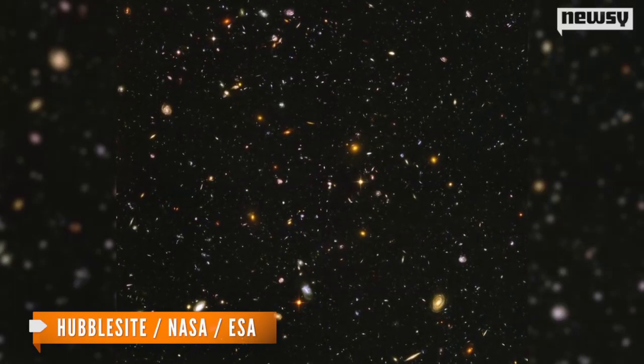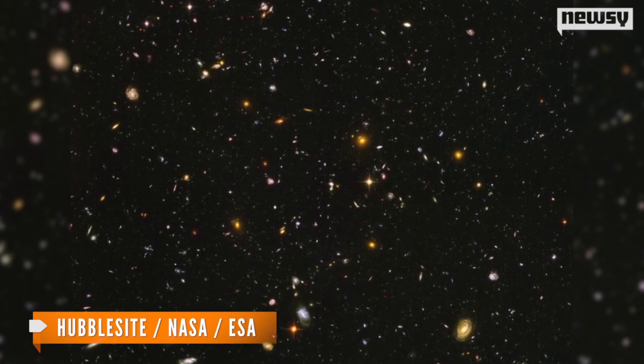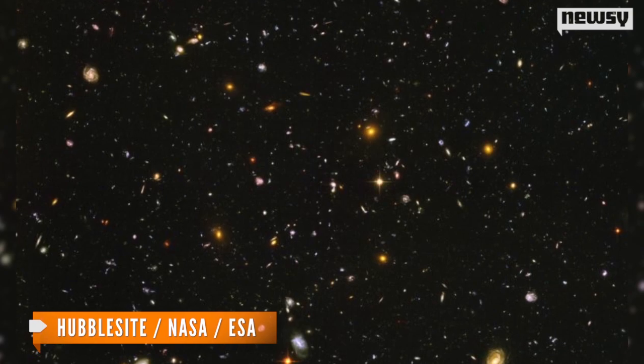There are somewhere around 100 billion galaxies in the observable universe, so it might sound hopeless to try to simulate all of them on a computer. But that hasn't stopped scientists from trying.